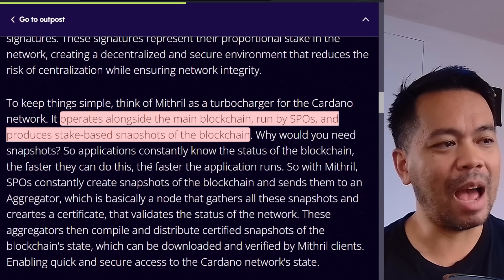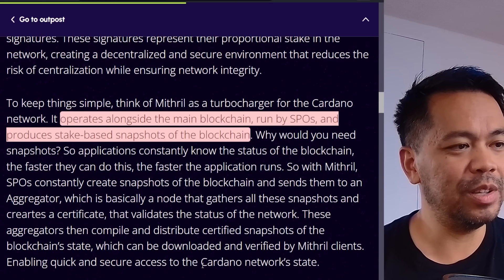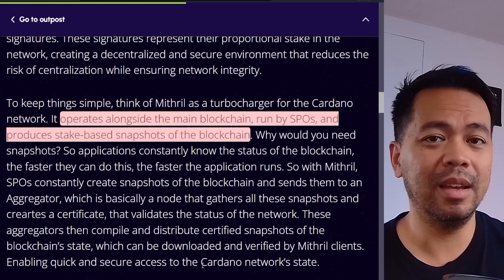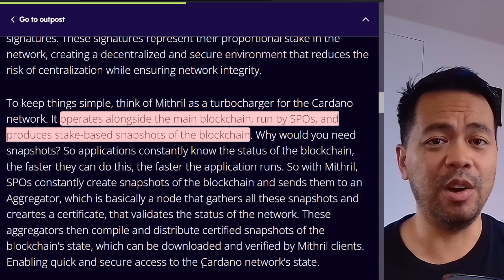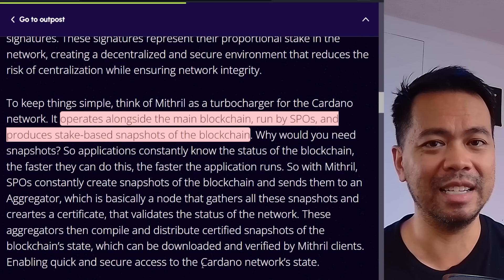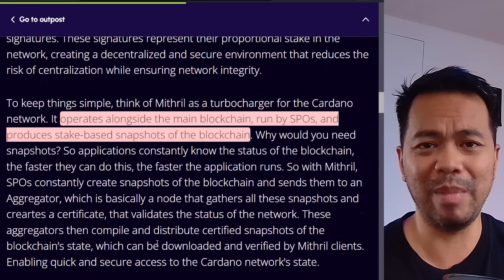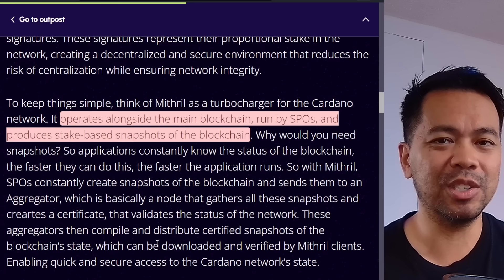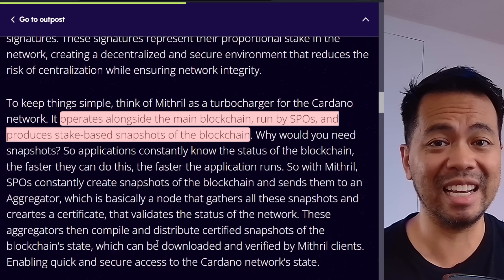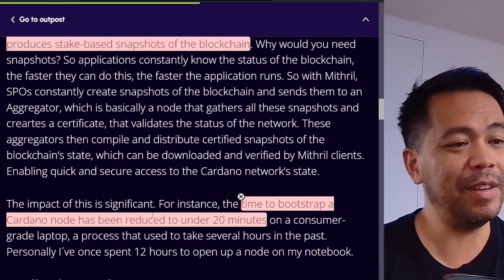Think of Mithril as a turbocharger for your Kodano network. It operates alongside the main blockchain run by SPOs and produces a state-based snapshot of the blockchain. Why do we need this snapshot? So applications constantly know the status of the blockchain — the faster they can do this, the faster applications run. If I was to set up a brand new node, it would take me about a day to a day and a half to sync. But with Mithril, it cuts it down to maybe 10 minutes.